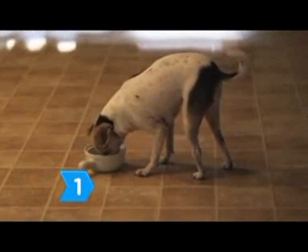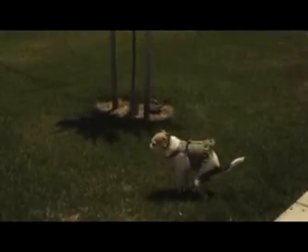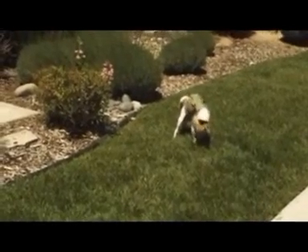Step 1. Set a dependable routine that trains your puppy to eat, to go for a walk, and to use the potty at specific times during the day. Step 2. Set up an outside potty area for your puppy to use and put them out frequently, especially after eating and drinking.